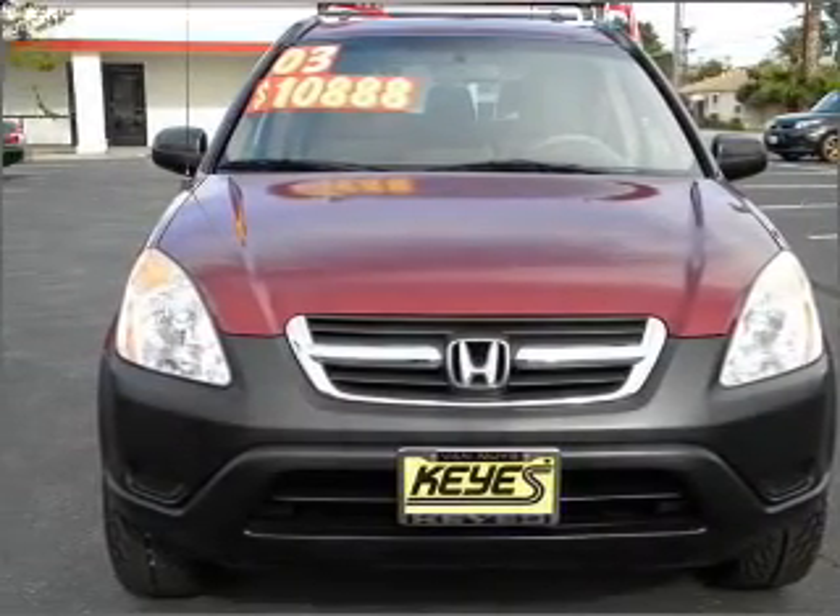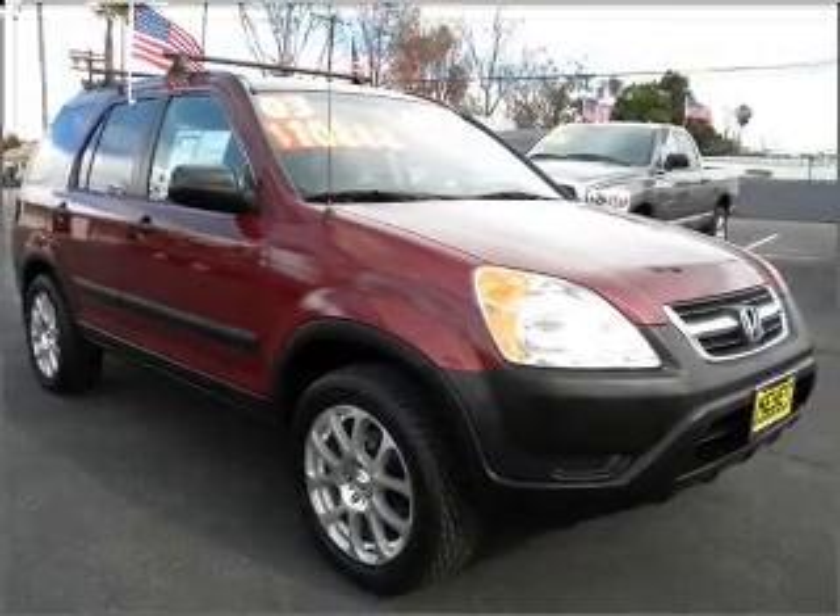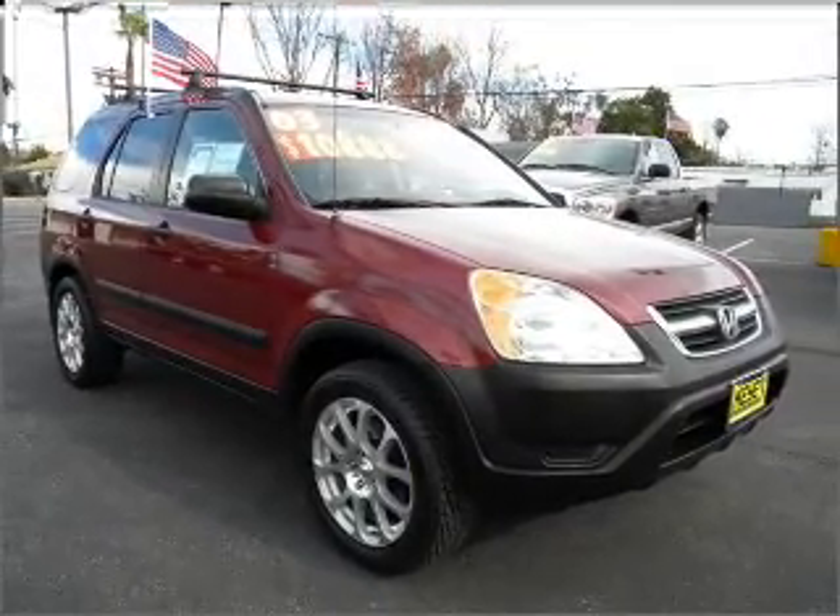With a reliable engine that responds smoothly to its automatic transmission, stand out from the crowd with premium wheels.